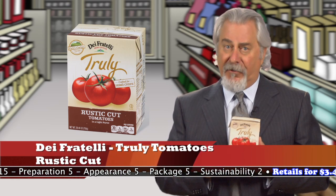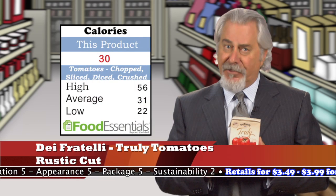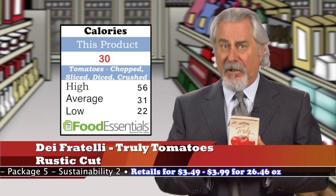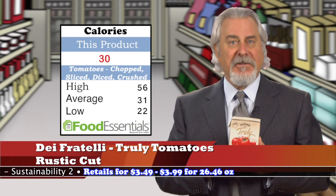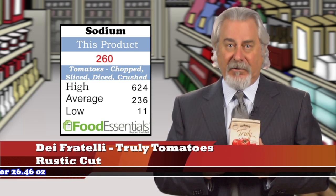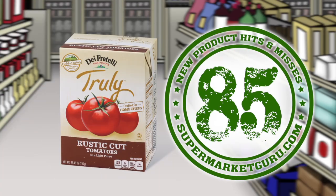While there is a little sea salt added, you'll have to add your own garlic and other seasonings. Half a cup is just 30 calories, but does have 260 milligrams of sodium. As compared to other chopped, sliced, diced, or crushed canned tomatoes, this one is slightly higher in sodium. Be sure to compare the price of this package to canned tomatoes — it is higher. Retails for $3.49 to $3.99 for 26.46 ounces. Total score is 85.